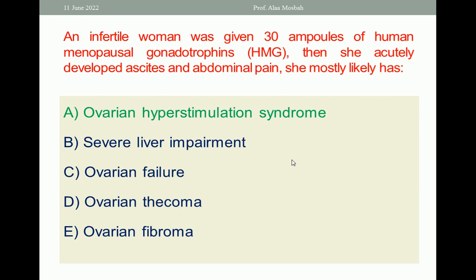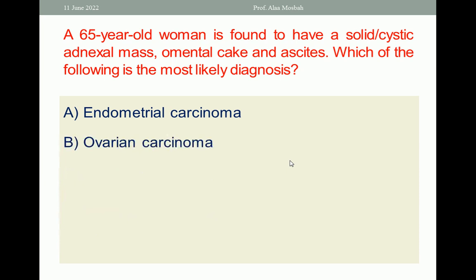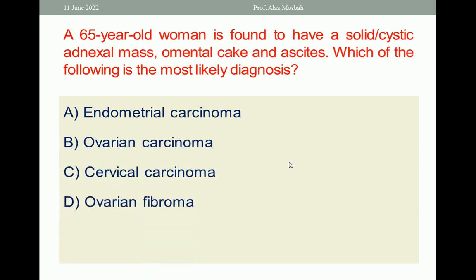Go to the next one. A 65-year-old woman found to have a solid and cystic adnexal mass and ascites. Which of the following is the most likely diagnosis? Endometrial carcinoma, ovarian carcinoma, cervical carcinoma, ovarian fibroma, or theca-lutein cysts. Choose the one best response. The answer is ovarian carcinoma.